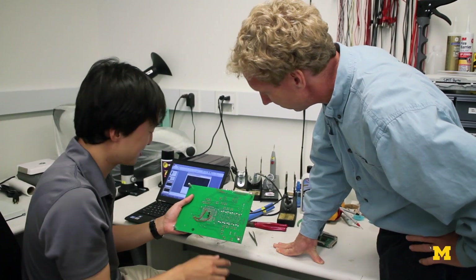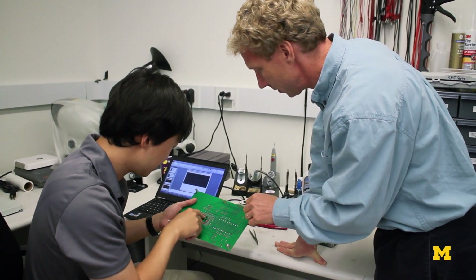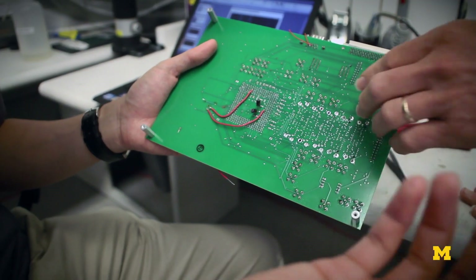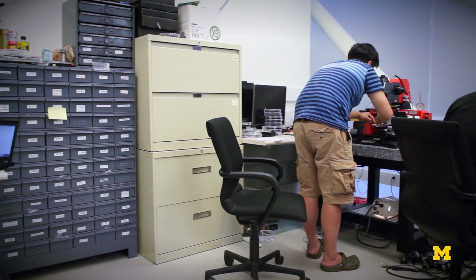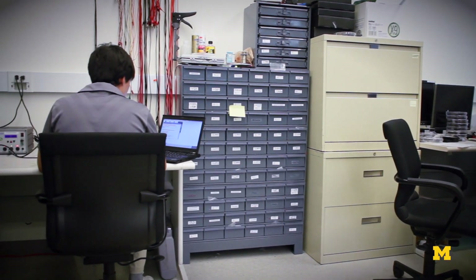Another project we have is coping with the fact that as we scale the technology we use to implement our chips, the transistors in that technology are becoming less and less predictable. What that means is that each manufactured chip will be a little bit different — some chips will be slow and some chips will be fast. One thing we can do is just take the slow chips and throw them away, or run them very slowly, but that would make things very expensive.